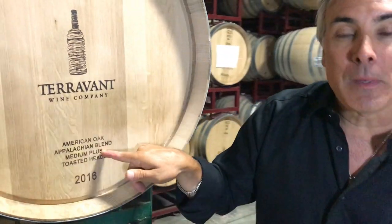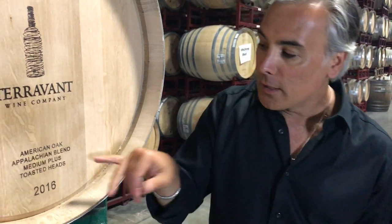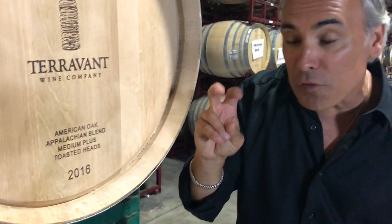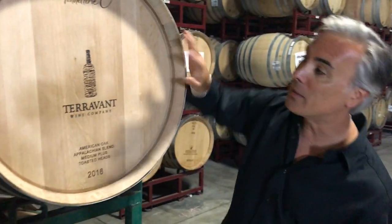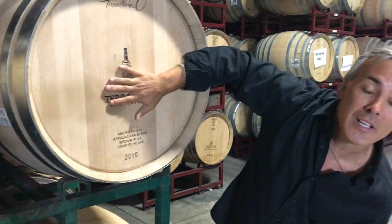Medium plus means that when they fire the middle to get the caramelized sugars out of the wood, that's how much they toast it — like toasted bread. And toasted heads means not only is the outside toasted, but the barrel heads are toasted on the inside as well, so that the wine gets that great creamy vanilla coconut flavor that you love.